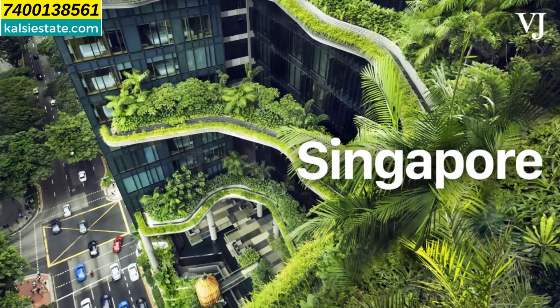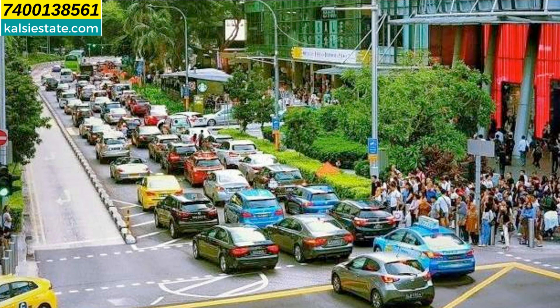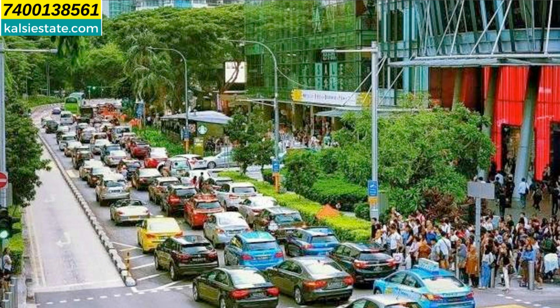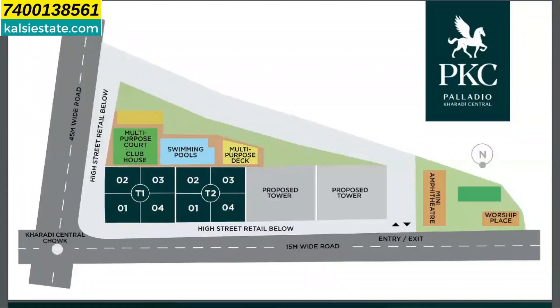This project has a Singapore-based architect, so Singapore-style green belt and green zone development has been incorporated. Here is tower 1 and tower 2, and there is a high street which is L-shaped on the first level. This is a low-density project — 4 flats per floor at Palladio Kharadi Central by Vilas Javadekar.